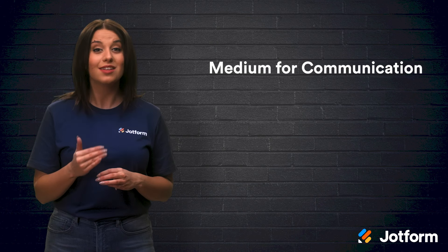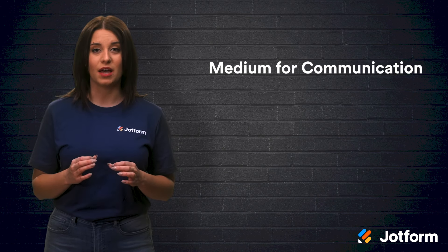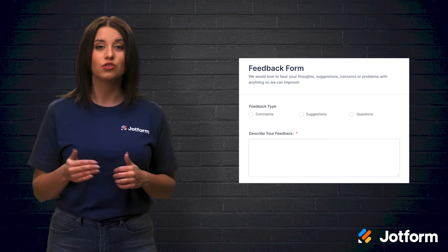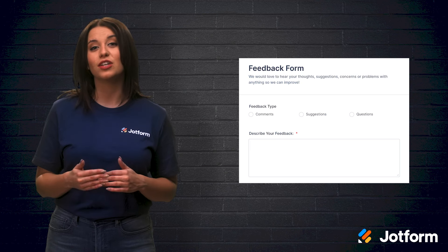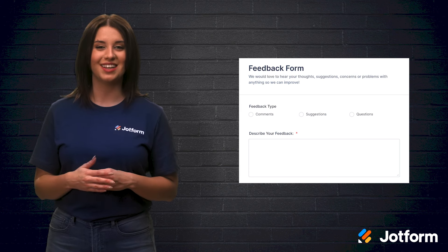This leads into our final tip: find a medium for communication that works best for you. It's important to find a method that you can systemize so that it's the same every time. Once you have a system in place for gathering and storing feedback, keeping track and sharing it electronically will be much easier. JotForm has several feedback templates that make it simple to gather and share feedback remotely, and they are easy to customize to match your unique needs.